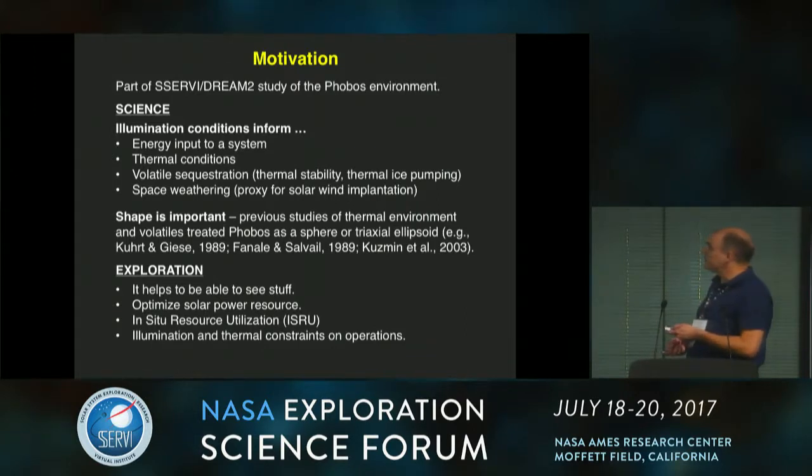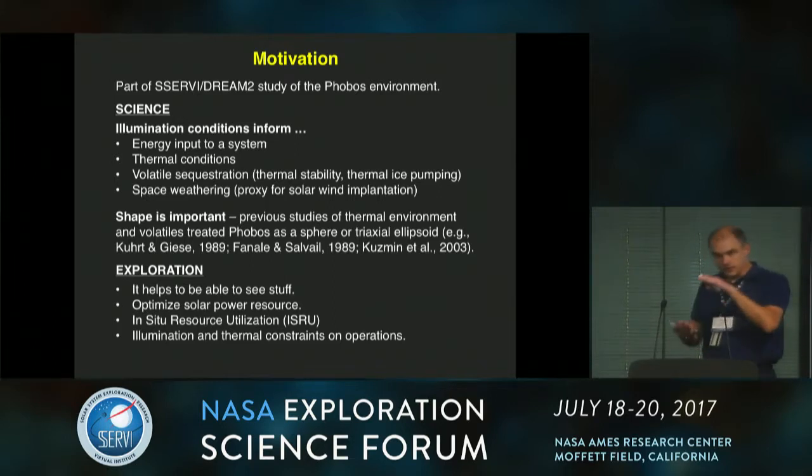From a science perspective, illumination conditions inform energy input to a system, thermal conditions, volatile sequestration — particularly thermal stability in the subsurface — whether or not ice can survive for long periods in the subsurface. There's also thermal ice pumping, where volatiles that land on the surface can be driven down to depth and sequestered. It can also be used as a proxy for space weathering.